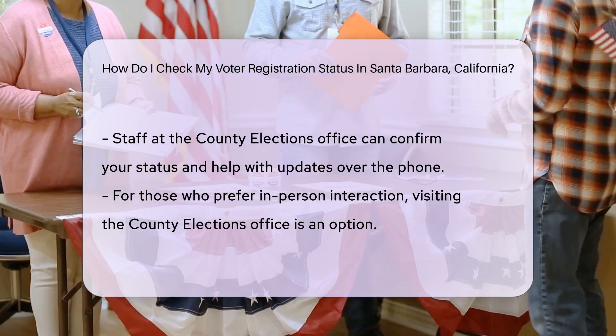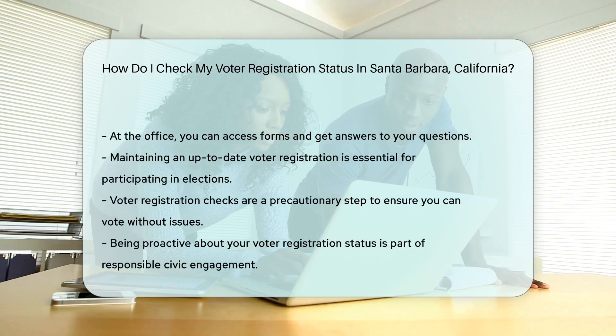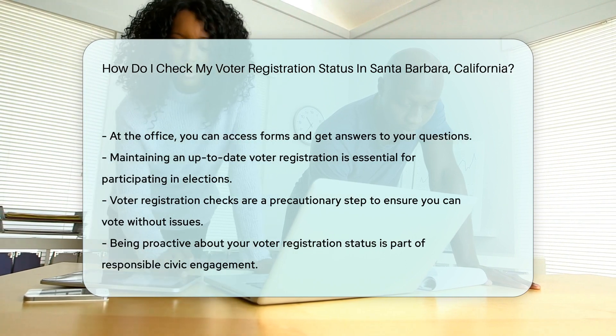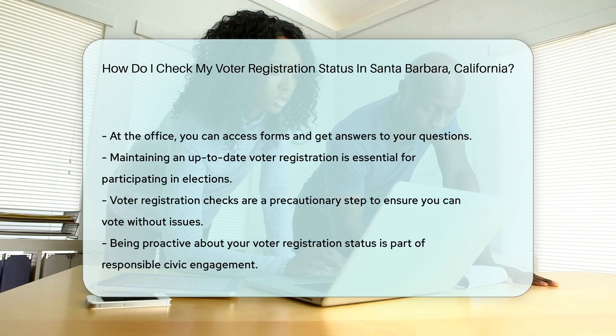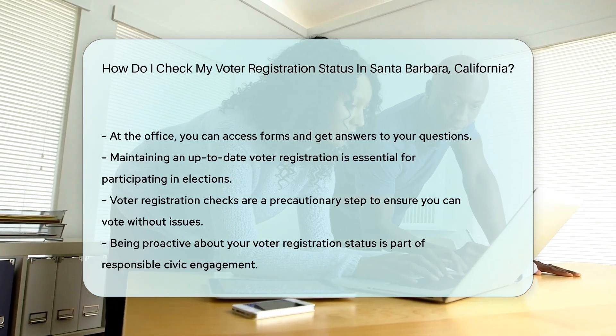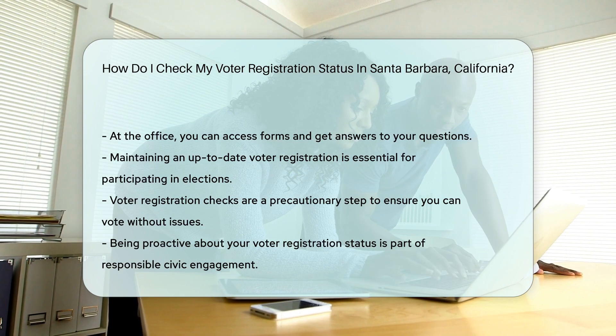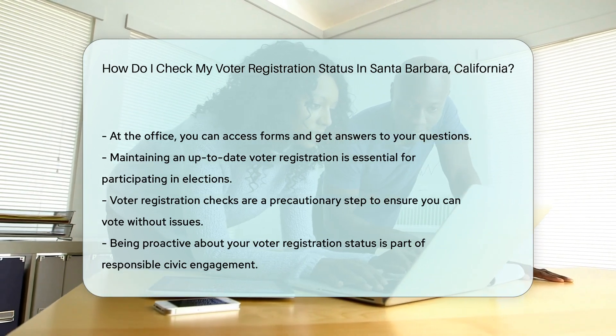Prefer doing things the old-fashioned way? You can visit the County Elections Office in person. They'll have all the forms and answers you might need. Plus, you'll get to experience that charming government office ambiance. Remember, keeping your voter registration current is crucial — it's the first step in making your mark on the political landscape of Santa Barbara, California, and beyond.